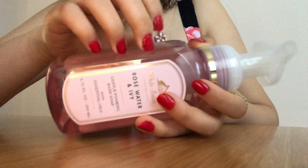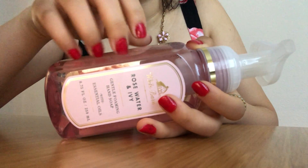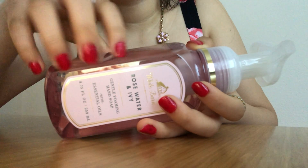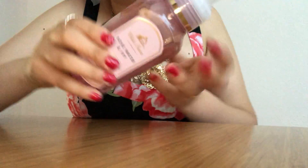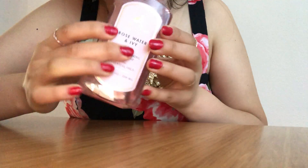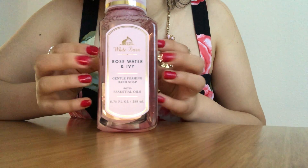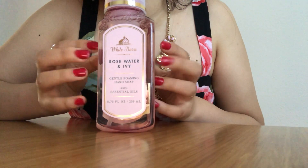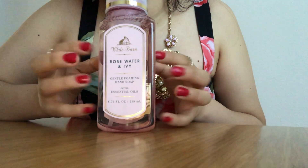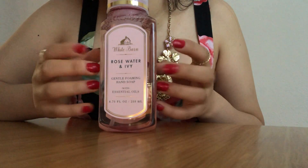Do you guys have a favorite scent at Bath and Body Works, or really any scent? Do you like more floral type scents, or do you like more the musky scents?